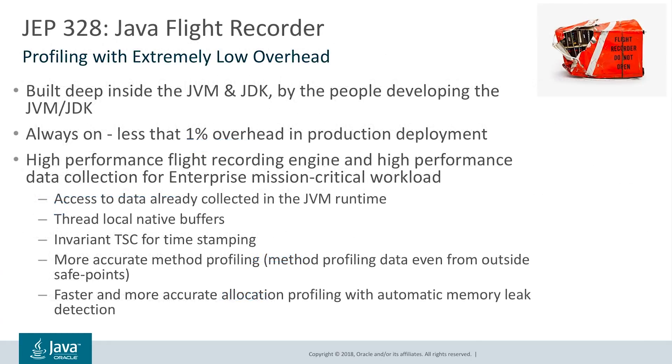We are very pleased to follow through on our commitment to open source the Java Flight Recorder commercial features. Java Flight Recorder provides extremely low overhead profiling capabilities — less than 1% — built deep inside the JVM and the JDK, always on in production deployments for mission-critical workloads, and more accurate allocation profiling with automatic memory leak detection. These are great features.